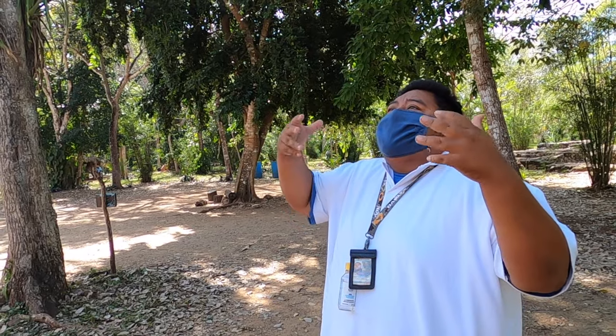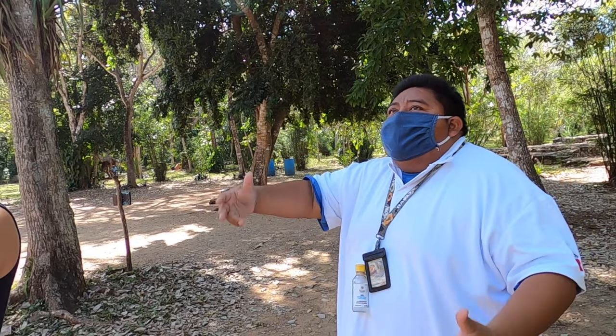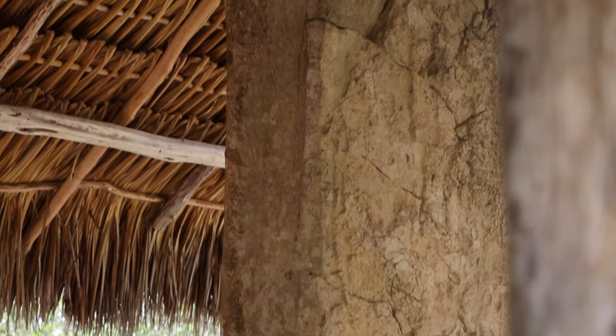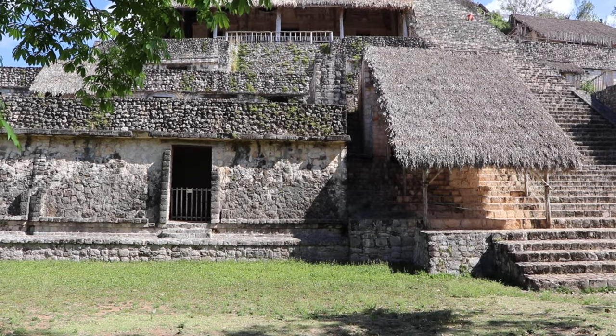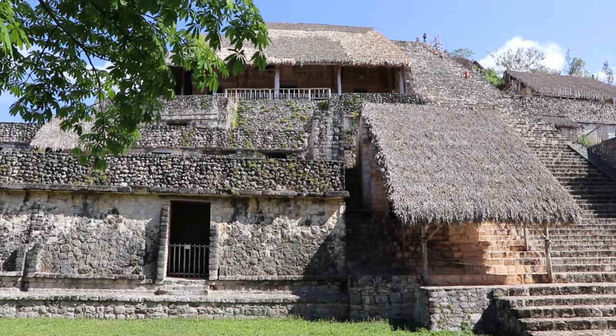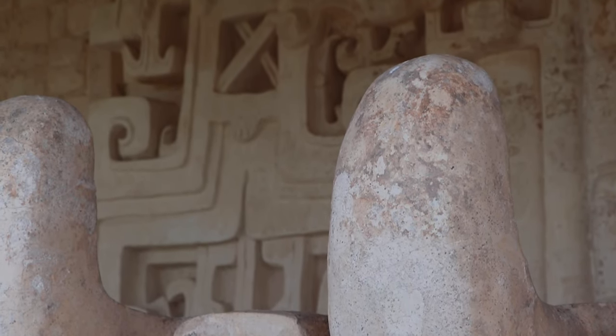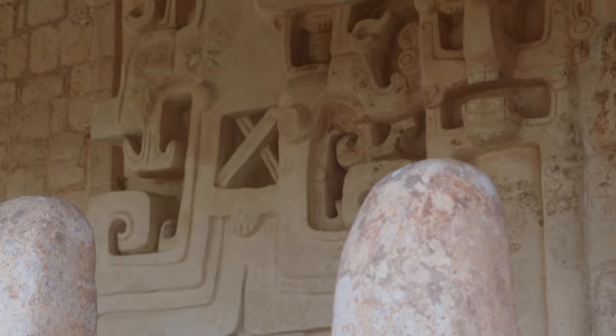This culture is not like the Aztecs and not like the Egyptians. It was a culture with different kinds of kingdoms — each with its own king. Coba was a kingdom, Chichen Itza was another kingdom. So different kingdoms, like different small countries.